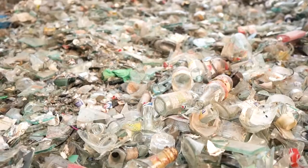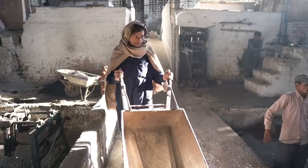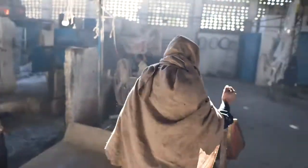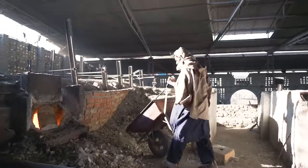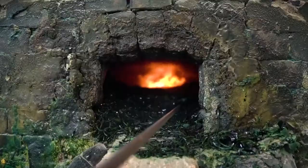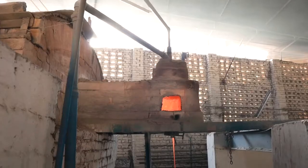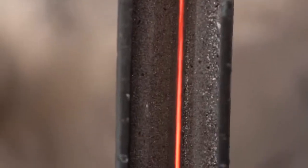It all starts with heaps of discarded glass, which are recycled in this very facility — not a single shard is left. All that glass is thrown into giant ovens and melted piece by piece, until it becomes this stream of molten lava and glass, fiery red and looking pretty dangerous.